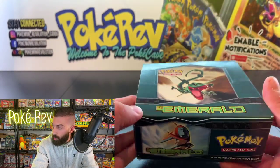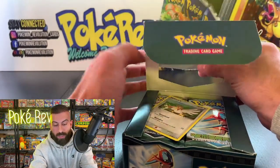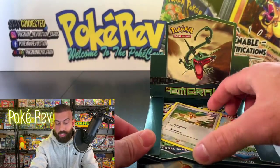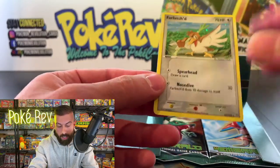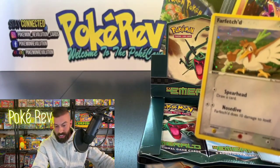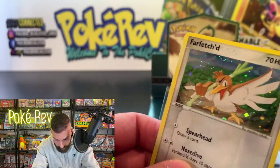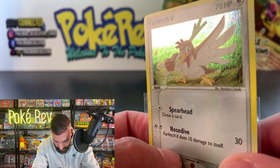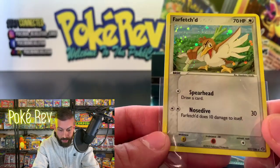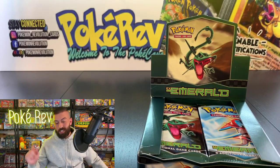Here it is — EX Emerald. Starting it off we got a secret rare on top: number 107 out of 106, a Far-Fetched holo secret rare. That might be the best-looking Far-Fetched I've ever seen. Doing our quality check here in the PokéCave — I see a couple little print lines right by the head, but this is just the box topper so nothing too big.